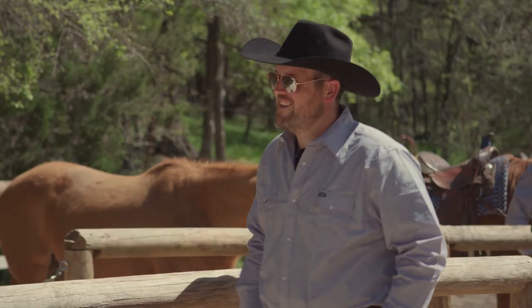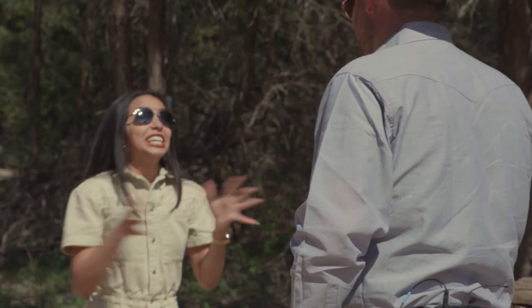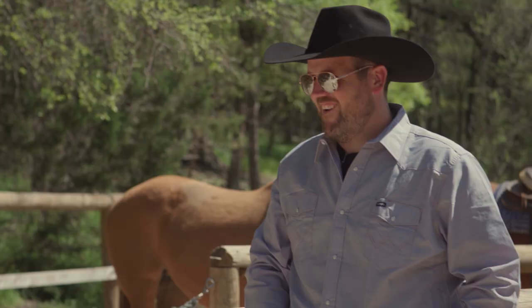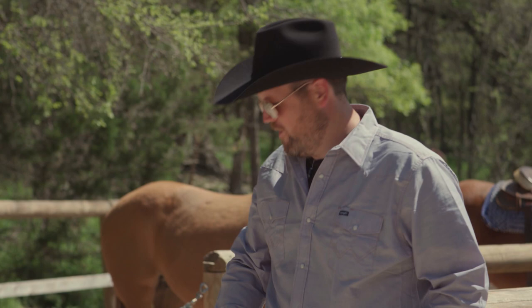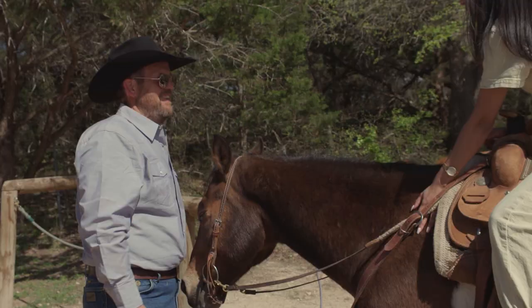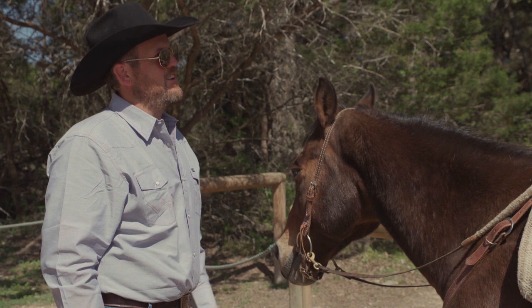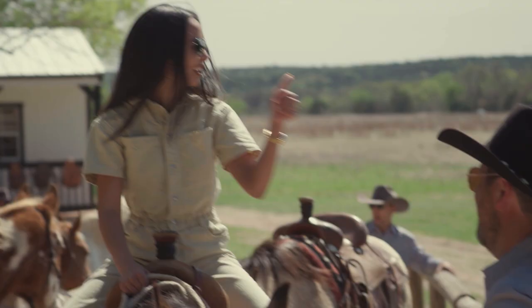Hi, are you Tess? I'm John. Nice to meet you, Tess. Are you ready to go for a horse ride? I think I'm as ready as I'm going to be. Awesome, I am ready to take you on a ride. Let's go. So who is this beautiful creature? This is Toby. He is just a gentle soul and he'll take great care of you.